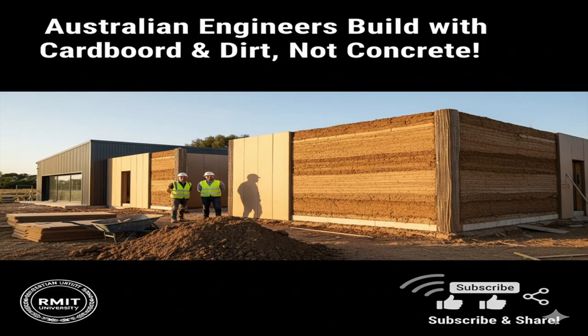Beyond strength and sustainability, cardboard-confined rammed earth offers natural thermal regulation. Thick earthen walls act as a thermal mass, absorbing heat during the day and releasing it slowly at night. This helps stabilize indoor temperatures and humidity, reducing reliance on air conditioning and lowering energy bills. These properties make rammed earth buildings ideal for hot climates. By harnessing the natural thermal mass of soil, says Ma, we can design structures that are both sustainable and comfortable.